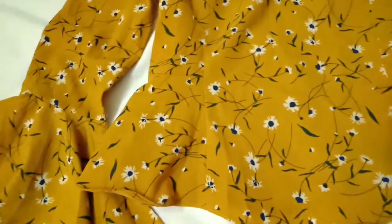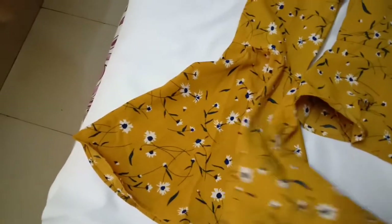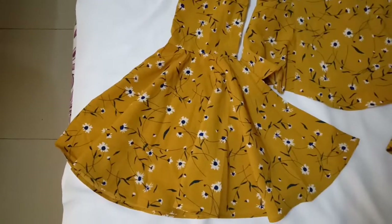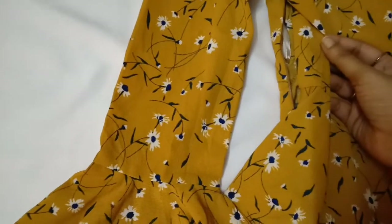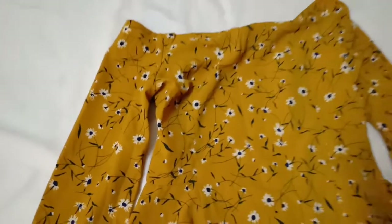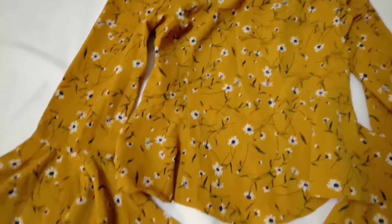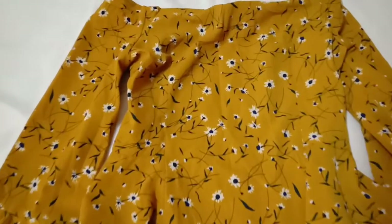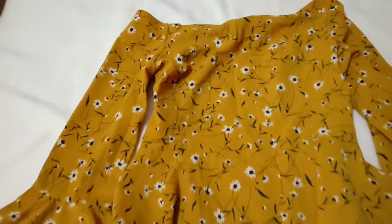It has a peplum style and wide ruffle sleeves. I got this because back in 2017 ruffle sleeves and cold shoulder were in trend. It also has a side zip, and at the back there is an elasticated band. I got this in size medium for 660 rupees — so it was a nice buy. The material of this top is polyester.